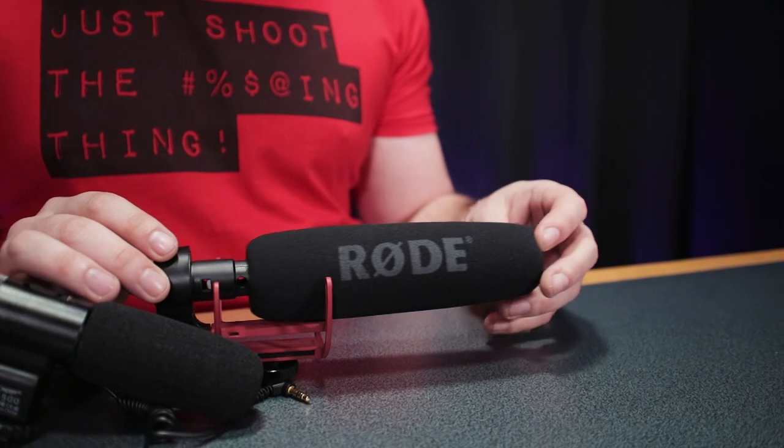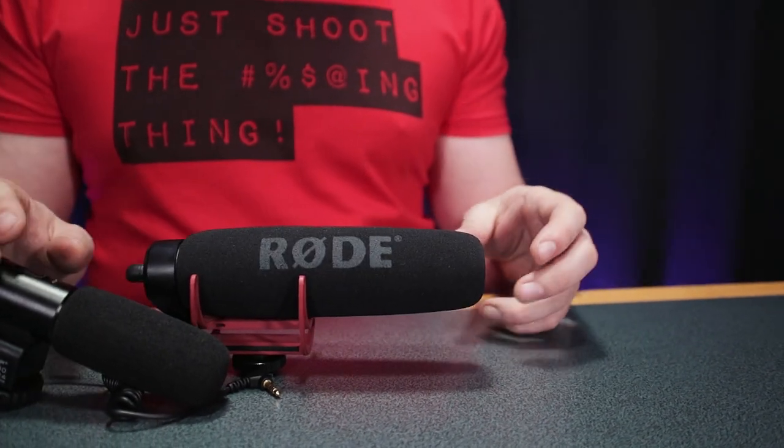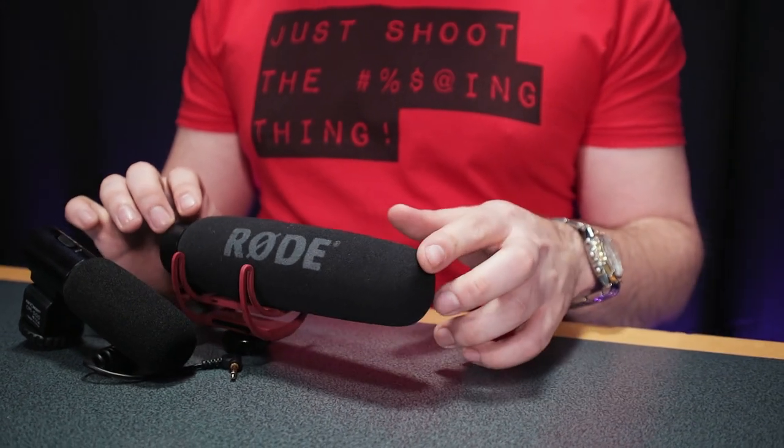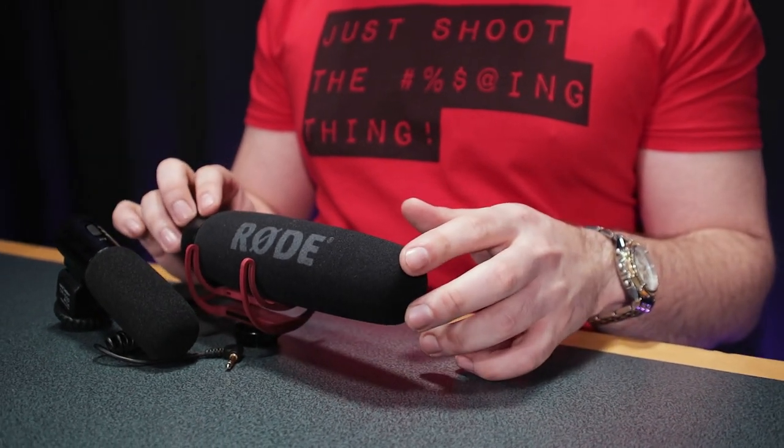The Rode VideoMic Go is Rode's cheapest on-body microphone, coming in at around £50. Consider this though: the KNF Concept is half that price, retailing at £25.99 from many online retailers.